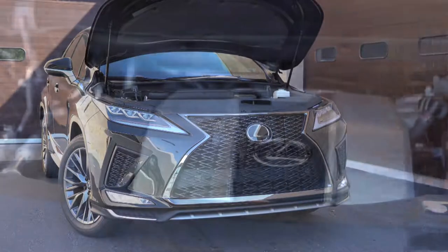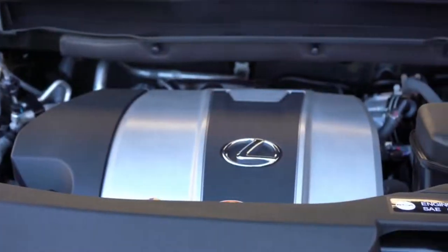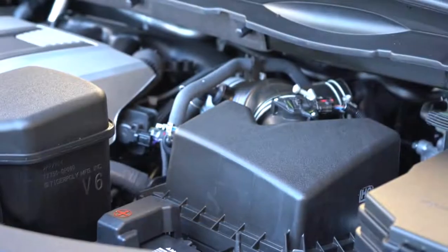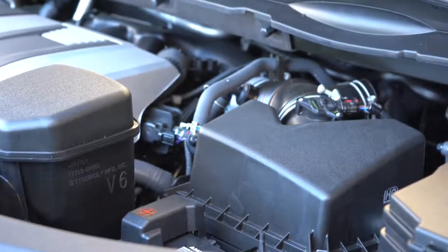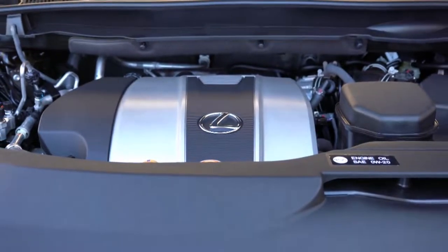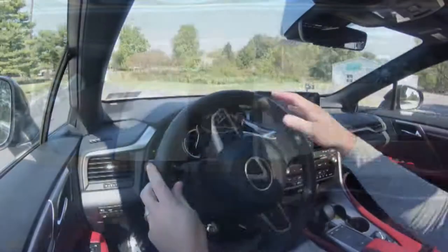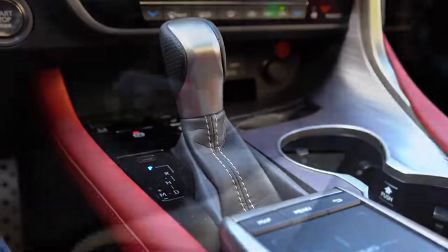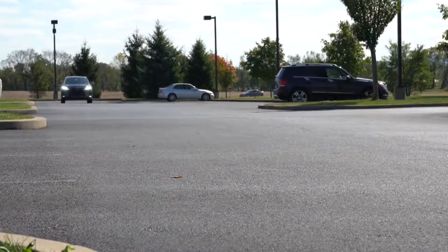Regardless of which setup you go with, the powertrain on the RX 350 will be the same. Powering this beast is a 3.5-liter naturally aspirated V6 putting out 295 horsepower at 6,300 RPM and 268 pound-feet of torque at 4,700 RPM. Power is sent to the front or all wheels through an eight-speed automatic with paddle shifters.